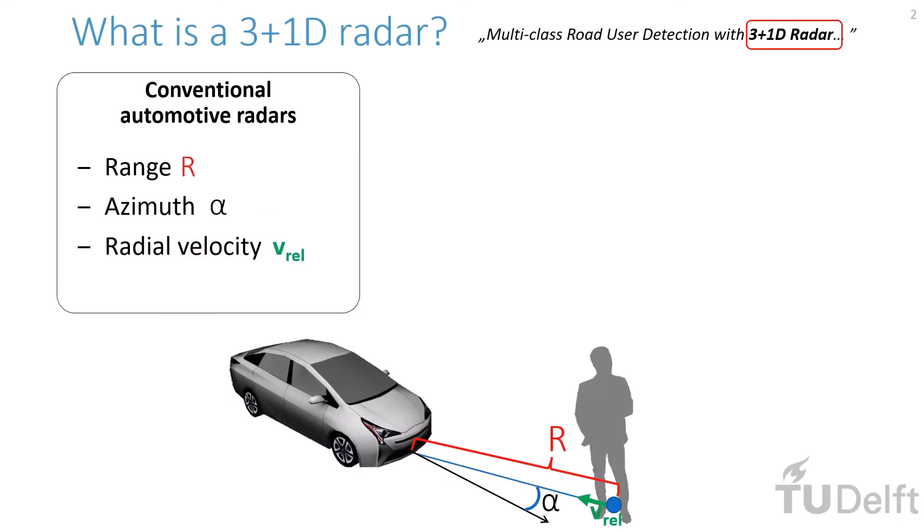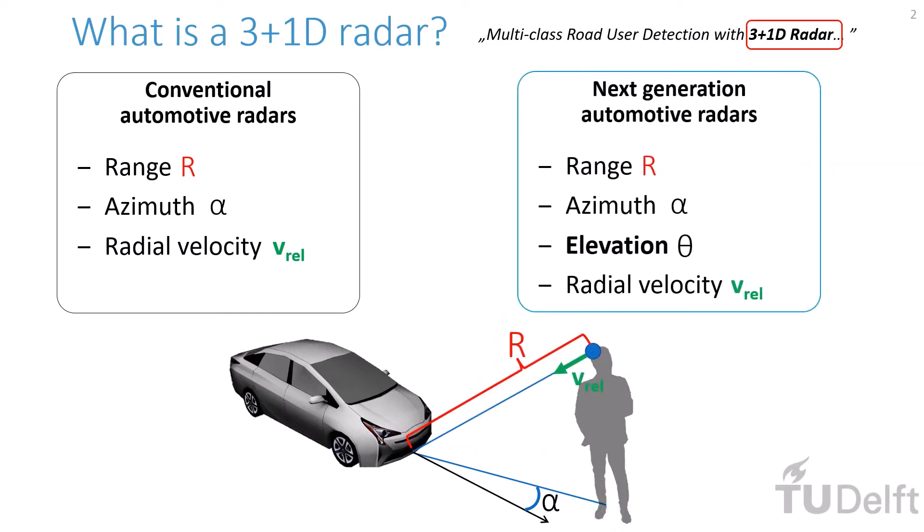A conventional automotive radar reports three values for a radar point: its range, its azimuth, and its relative radial velocity. In contrast, next-generation automotive radars provide not only azimuth, but elevation angle as well. We call them 3+1D Radars because they provide three spatial and one velocity dimension.